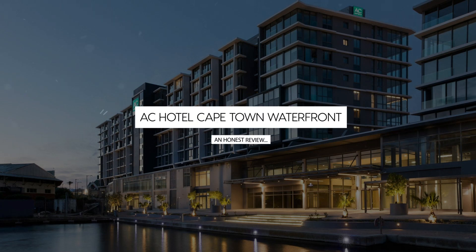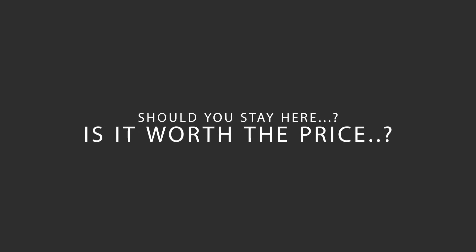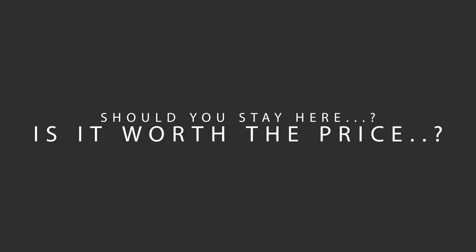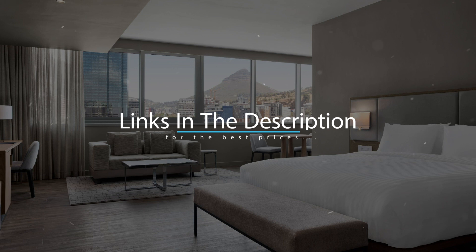Today, we're diving deep into a review of AC Hotel Cape Town Waterfront, located in Cape Town, South Africa. Let's find out if this hotel lives up to its reputation, and if you should stay there. For booking a stay at the most ideal price, check out the link in the description.